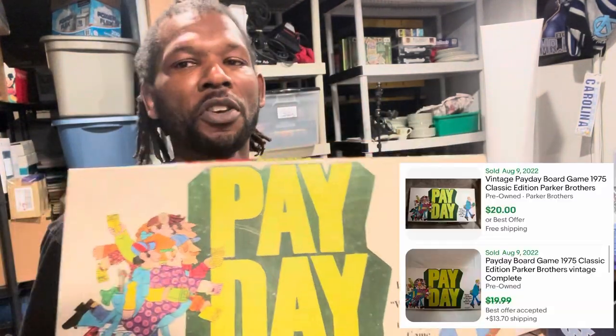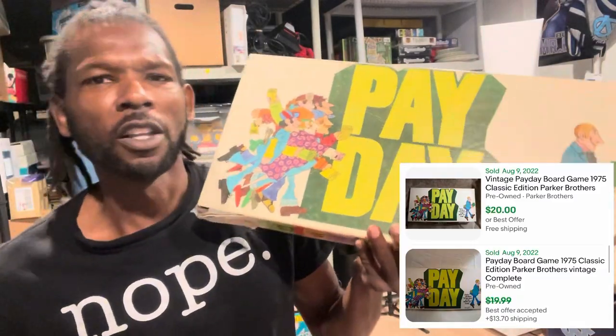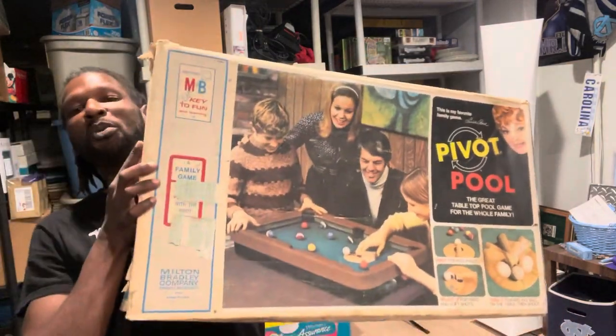Another 1975 game - this Payday game. Sold comps are around $20 or so. It wasn't in the free pile and didn't have a price on it, but she told me a dollar, so I went ahead and gave her a dollar for it. Not bad - I can profit over $15 on it, I'll take that.